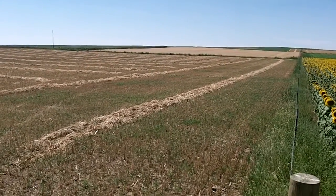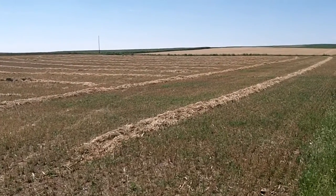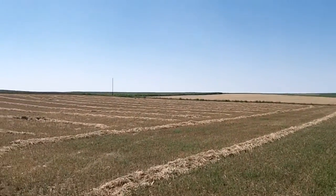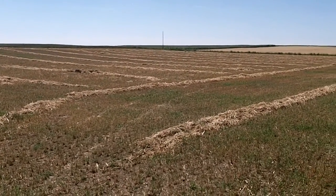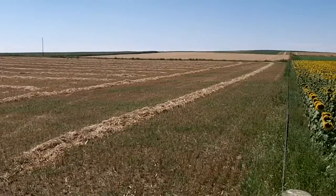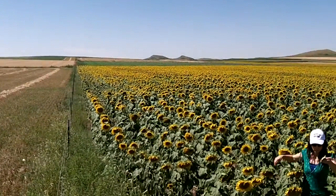They will graze here. And when they finish grazing these field pea and barley fields, they will then move to the corn that you see in the background. They'll graze out that corn and then move over to another crop that we have seeded at the end of this sunflower field.